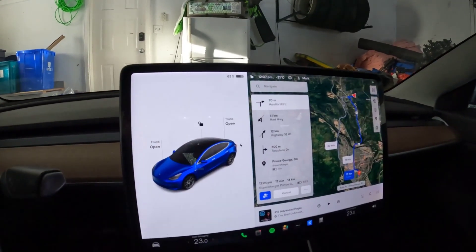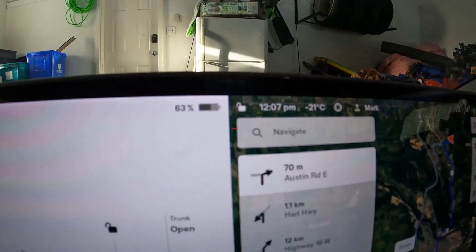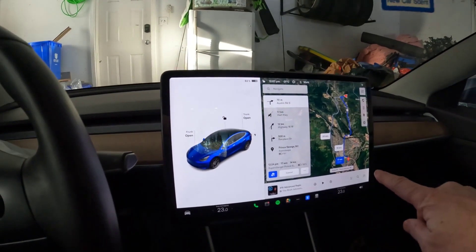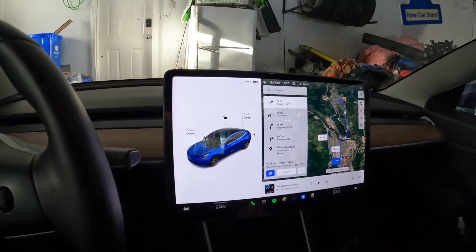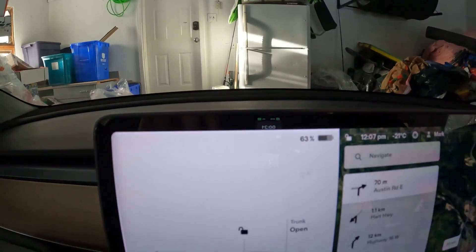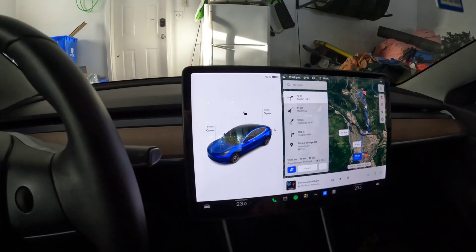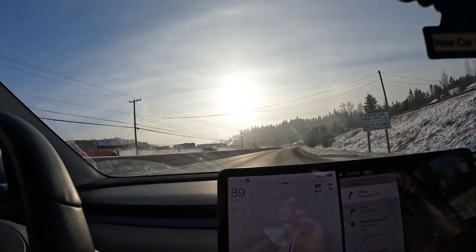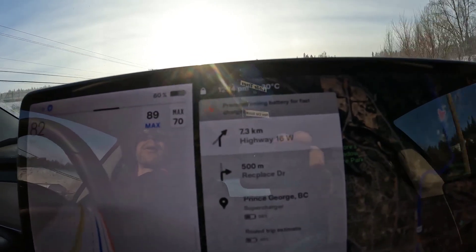We're going to do a quick supercharging-in-the-cold video. Right now in the garage it's minus 21 degrees Celsius. We're going to drive down to the Prince George Supercharger. I've plugged it in so hopefully it'll start warming up the battery. We are at 63 percent state of charge and we'll see what kind of charge rate we get at the supercharger in minus 30s — and just to show, it is minus 30 degrees Celsius right there.